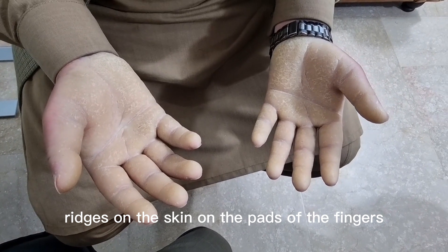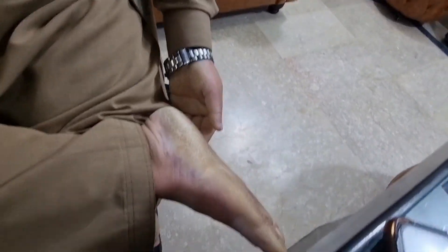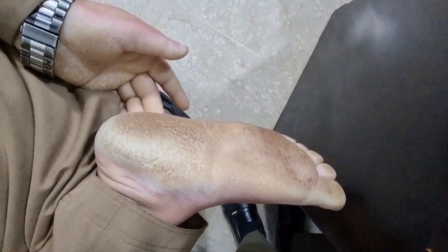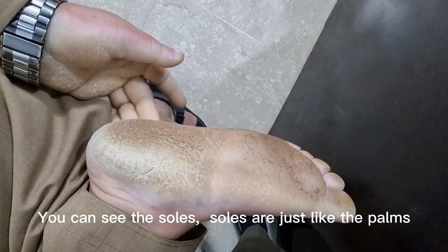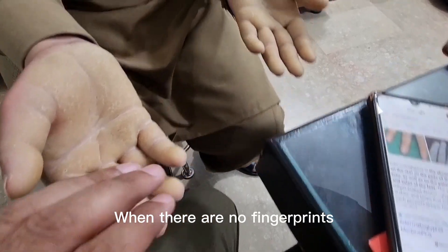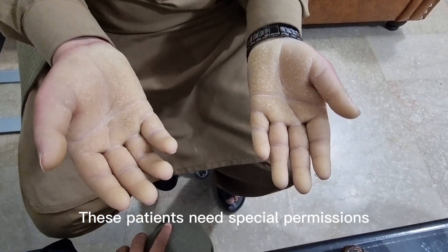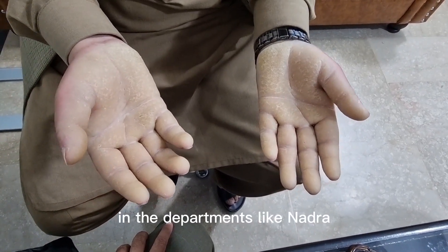I will show you the toes as well — you can see the soles are just like the palms, with no ridges present on the skin.